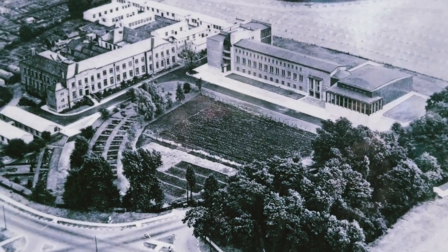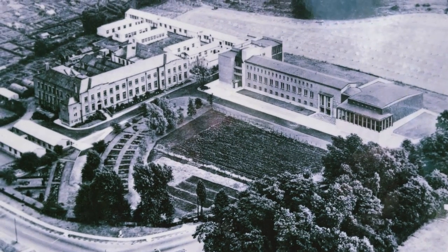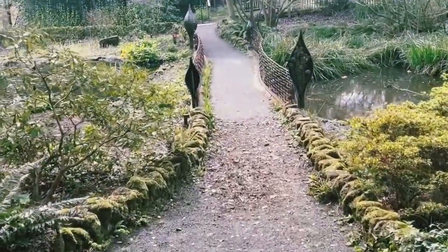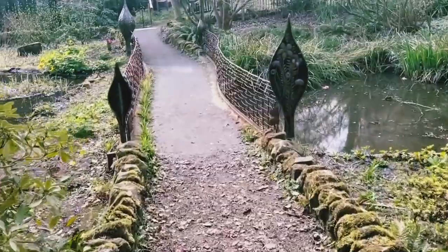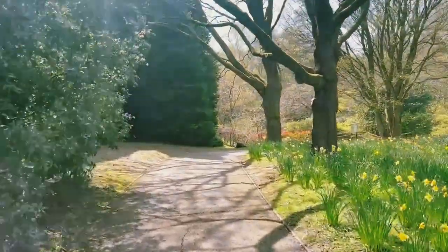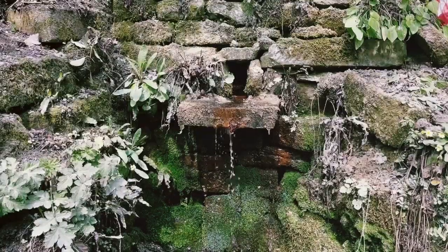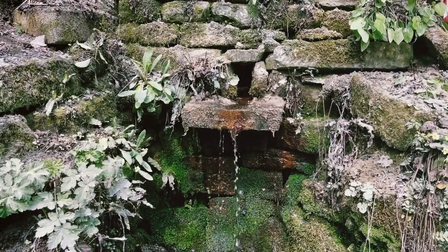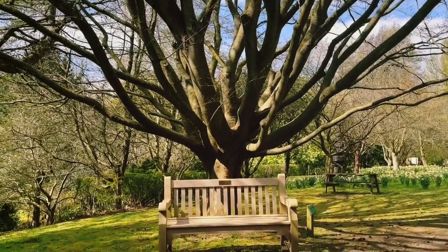Durham Botanic Gardens was set up originally in the 60s. It's one of them places where you can walk a hundred yards and not know your way back. It's around little corners — you'll get the woodland garden, then you go down some steps and you'll go to the Japanese garden, you'll go across into the meadow, across the stream, and it's literally all over the place but in a nice way — you can get lost in little areas.